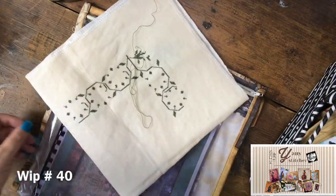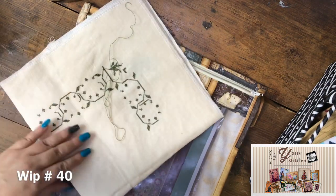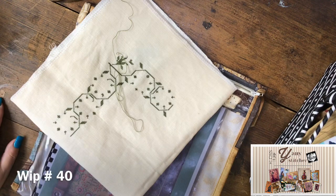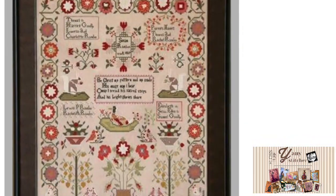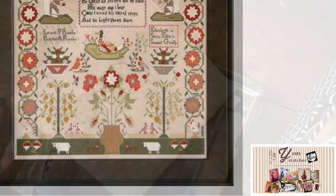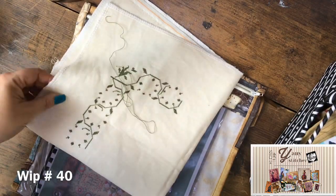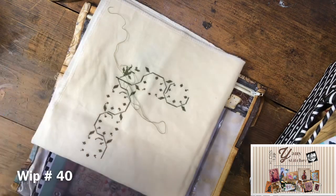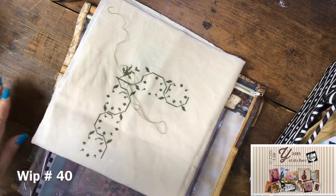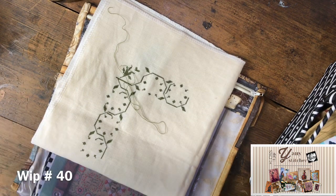These are more recent projects. This is the Susan Rambo sampler, stitched on a piece of 40-count basic beautiful linen, one over two.